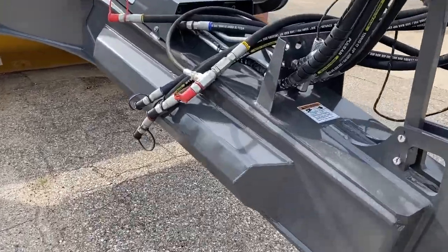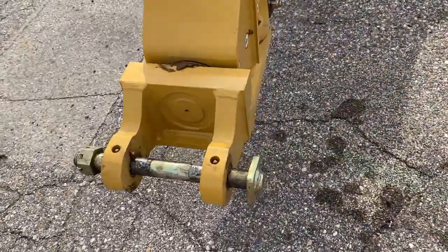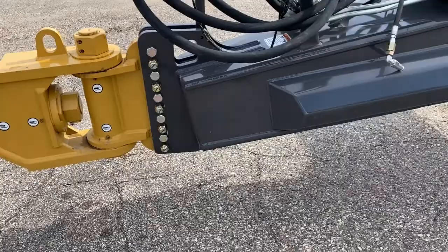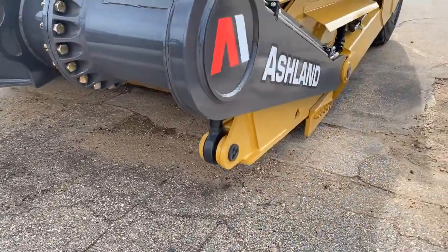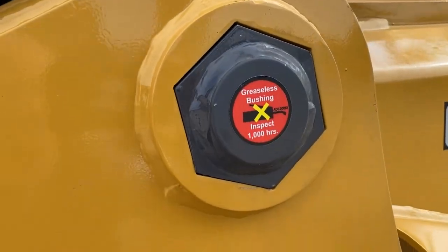It has ride control standard, 360 hitch. The only place you grease is on the hitch and the wheel bearings in the back — everything else is greaseless.